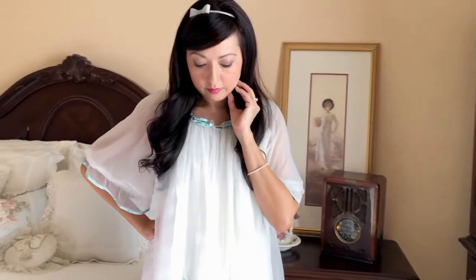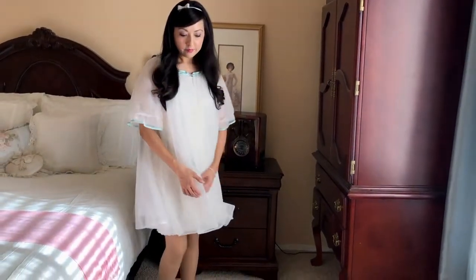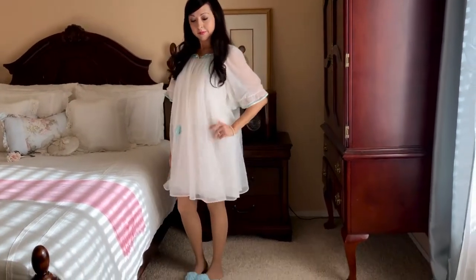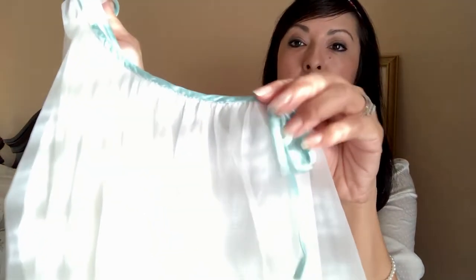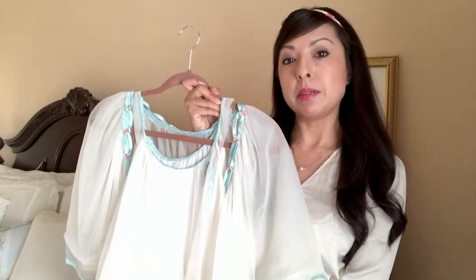The first nightgown I want to show you is this pretty chiffon baby doll, embellished with beautiful light baby blue ribbons and little rose flowers. I love the sleeves too because they're so flouncy with trim on them — it's just very elegant. Here's the nightgown that goes underneath. It has a pretty little bow embellishment, and it matches the robe. One thing about vintage nightgowns is they're so elegant and glamorous, which is what I love about the 40s, 50s, and 60s. This type of nightgown is considered a baby doll — it's short but to the knee, so it's a little more modest. Later in the 60s, the baby doll became more mini. This one is more modest and more glamorous.